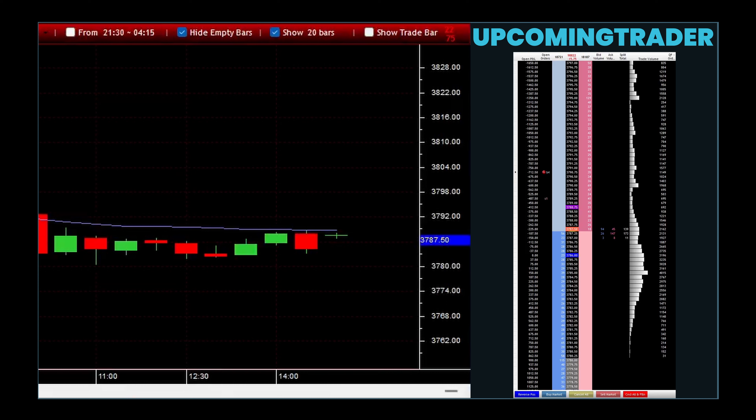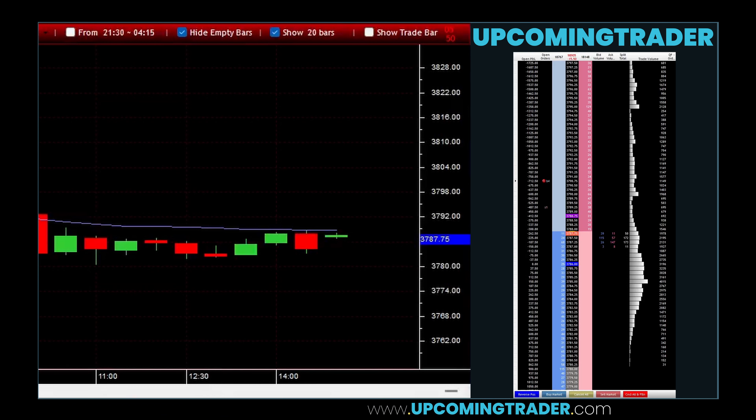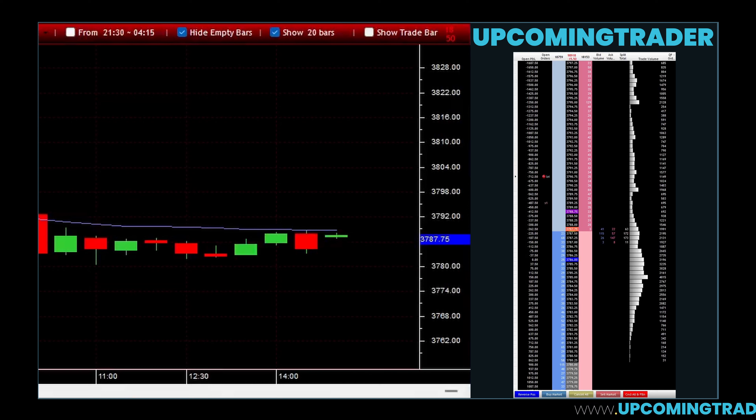In the context of synergy with other technical analysis tools, marubozu gapping patterns can significantly benefit from the use of additional indicators and analytical methods to confirm trend directions and strengths. This includes moving averages, which can help identify the trend direction, volume indicators, which can confirm the strength behind a price movement, and momentum oscillators, such as the Relative Strength Index (RSI), which assess overbought or oversold conditions.